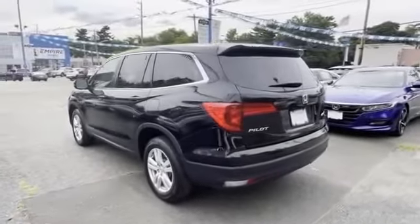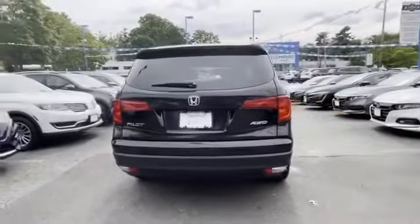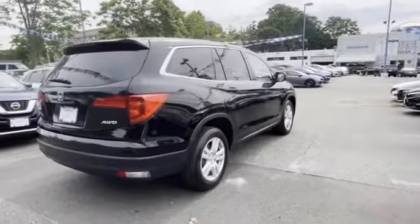Pass-through rear seat, Bluetooth, brake assist, keyless start, rear spoiler, keyless entry, front bucket seats, and steering wheel audio controls.